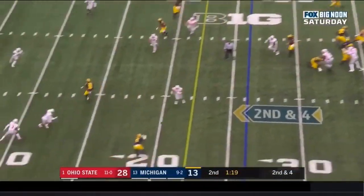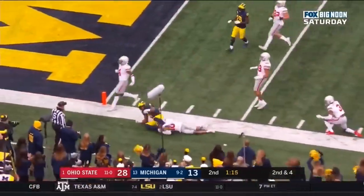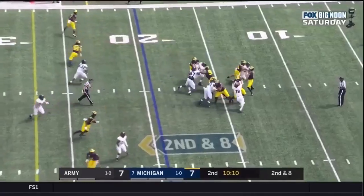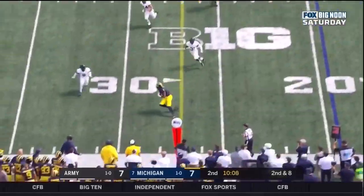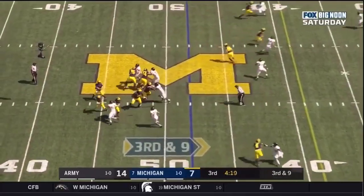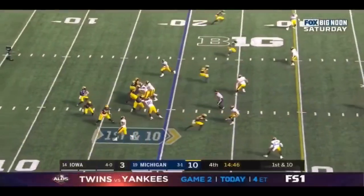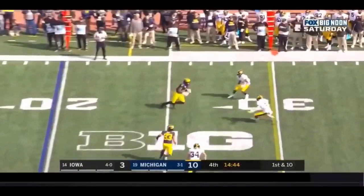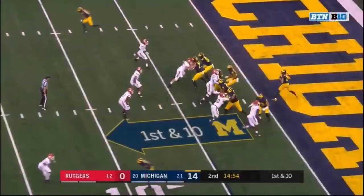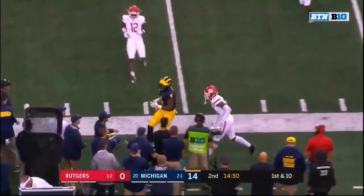Patterson dips it off to Niko Collins. Collins keeps running and gets into Ohio State territory. Patterson drops it off — first down, Wolverines. Nicely done. Shea Patterson guns it underneath, caught by Niko Collins — sensational throwing the football. Patterson completing it to the far side, Niko Collins. Back in and running, first down. Patterson to the sideline, catch made by Niko Collins.